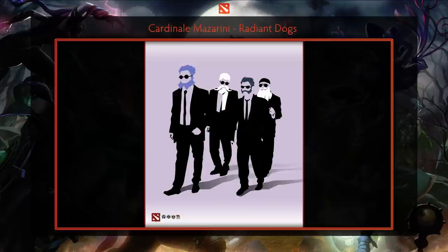Fourth, we have the Radiant Dogs, which was authored by Cardinal Mazzarini. For those that don't know, this piece is an homage to one of the best movie posters ever made, which of course is Reservoir Dogs. We see some familiar faces in Tinker, Gyro, Clockwork, and Sniper. The artist captured the minimalistic style of the original perfectly, while highlighting the hero facial hair to keep them recognizable. This is really well done.